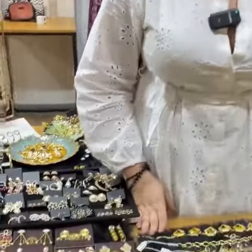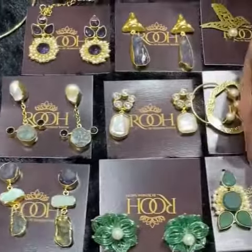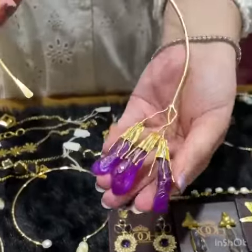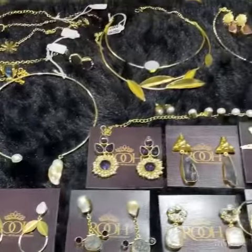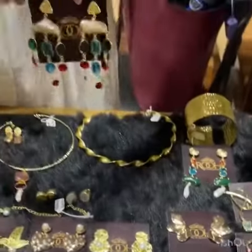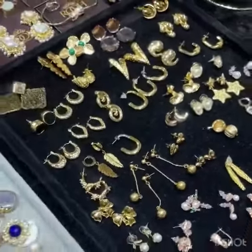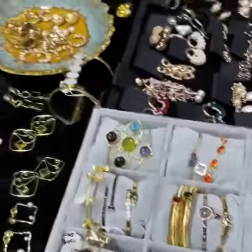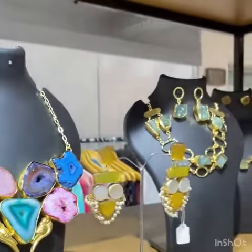Hi, my brand name is Rooh — Rooh by Roshni. I have everything in brass with gemstones, perfect for Indo-Western wear. These are my best sellers: a hasli with amethyst, all 18 karat gold plated, and they come with a purchase warranty. Most pieces are in baroque stone, also 18 karat gold plated. I have rings, bracelets, and a rack starting at $3.99, all with authentic gemstones.